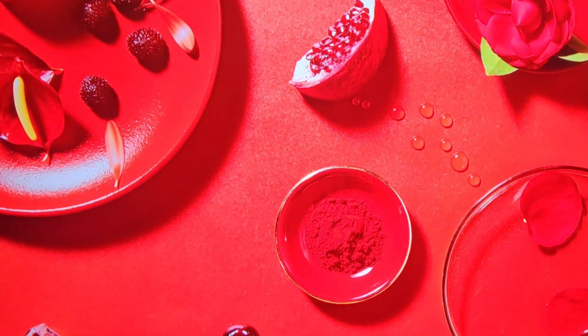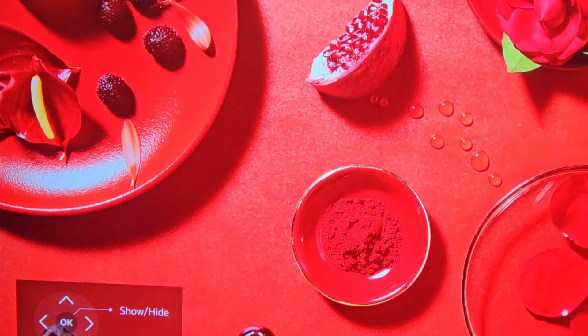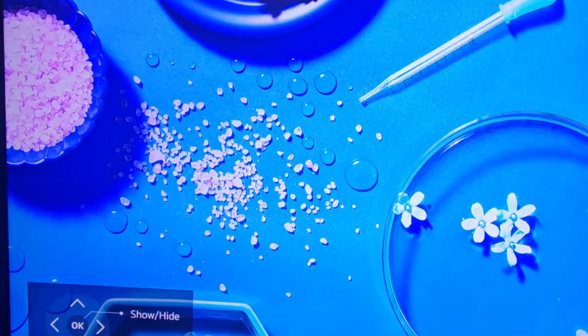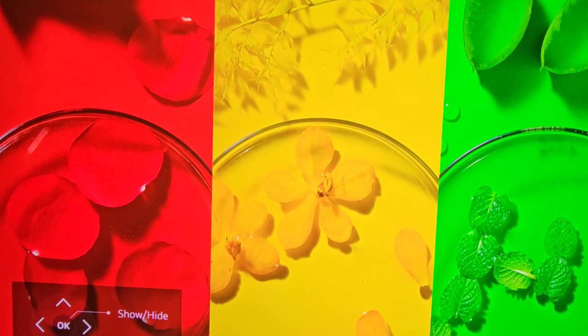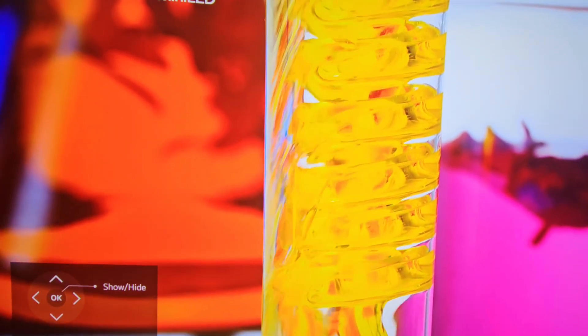I wanted something really big — before I had a projector — but I knew I would get a much better picture with a TV instead of a projector, and that's why we went this route even though I got a smaller size. But as you can see the colors are just amazing. It's a really really good TV.